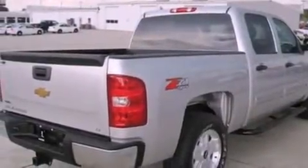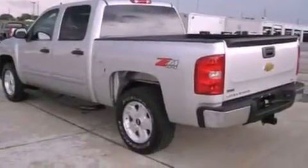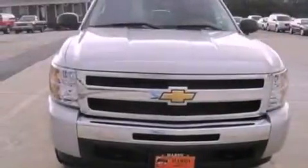Its top features include air conditioning with automatic climate control, cruise control, full power accessories, a six-speaker audio system, and leather and alloy steering wheel trim.